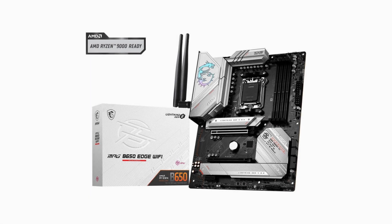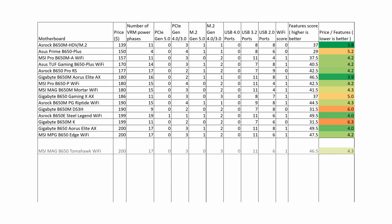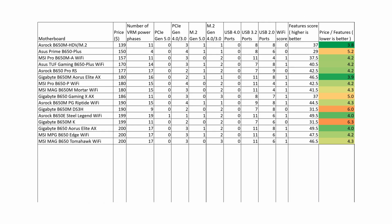MSI MPG B650 Edge Wi-Fi and MSI MAG B650 Tomahawk Wi-Fi are similar motherboards with similar overall scores. These two boards are a slightly worse choice compared to the ASRock B650E Steel Legend Wi-Fi at the same price. The ASUS ROG Strix B650A Gaming Wi-Fi offers worse features at a higher price of $210 and therefore does not deserve a purchase recommendation.